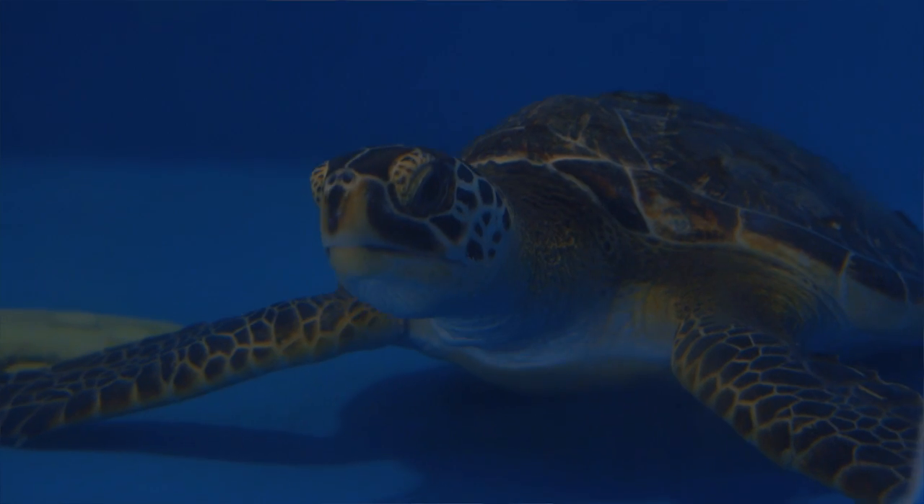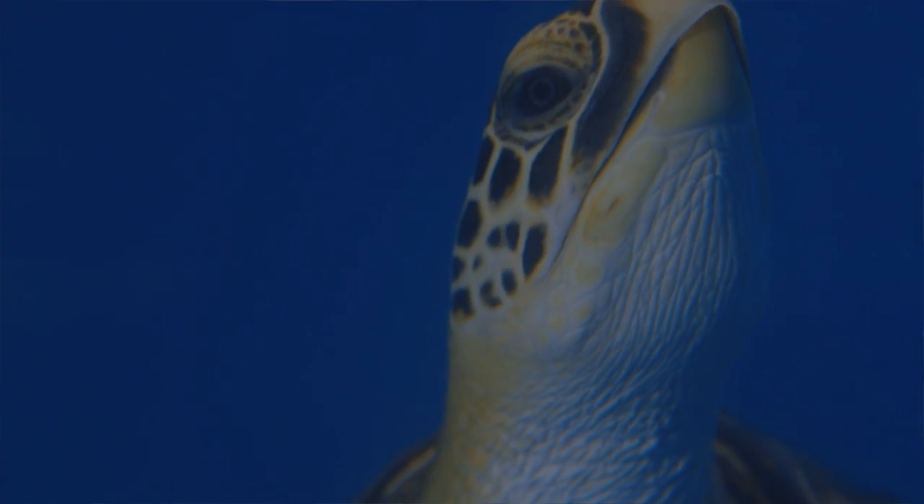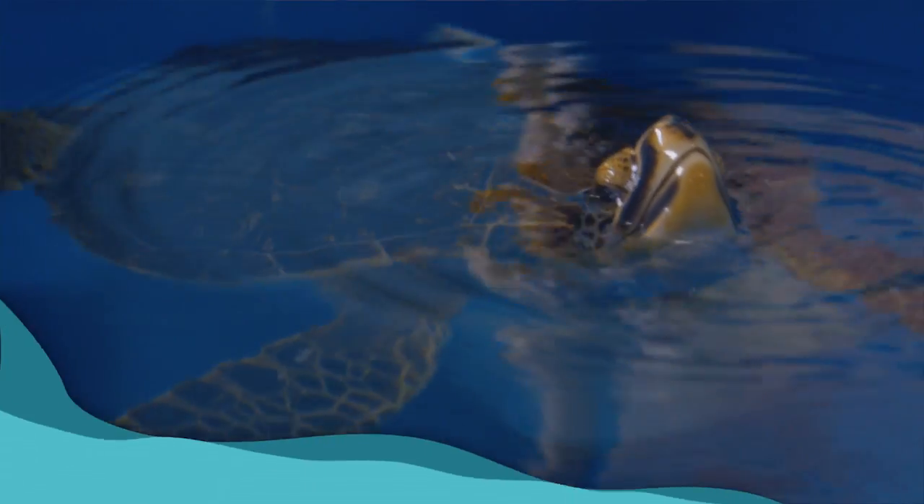Microplastics are tiny little plastics that can get into the ocean in all different ways. Sometimes they're made that way — things like beads in conditioning products are microplastics. Other times they're bigger plastics that have broken down. Microplastics are impacting a lot of our marine life including our turtles, as little bits of plastic are inside their food and can build up inside their body.